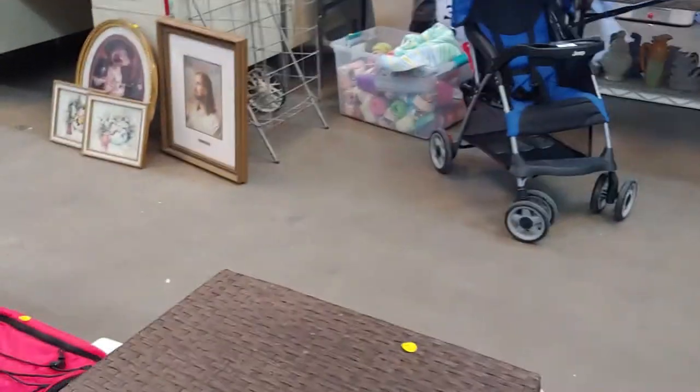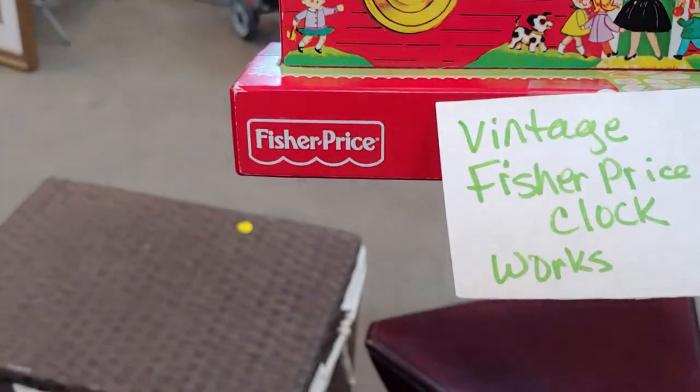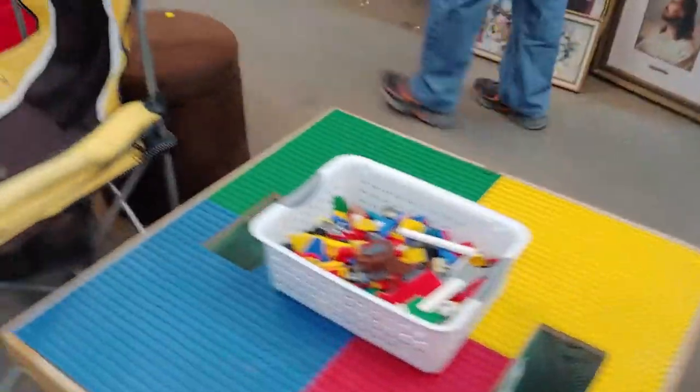What are you? Avalanche! Vintage Fisher Price clock — it works. It is lot 417.